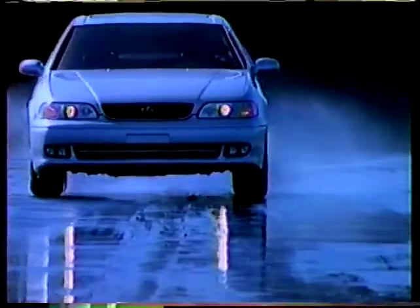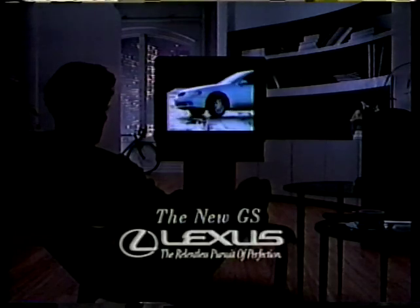The new Lexus GS is equipped with a vehicle's speed-sensitive steering system so responsive that it actually improves your feel for the road. Now the only thing more exhilarating than watching the Lexus GS is driving it. The new GS.